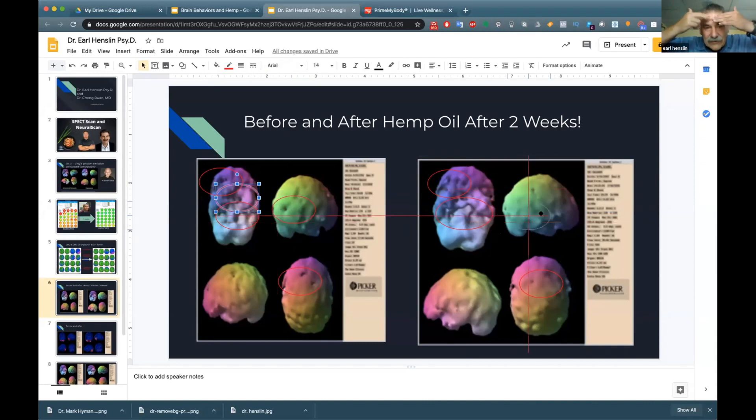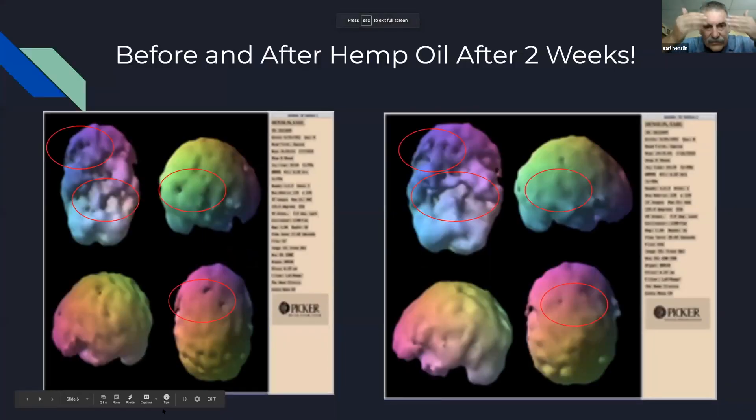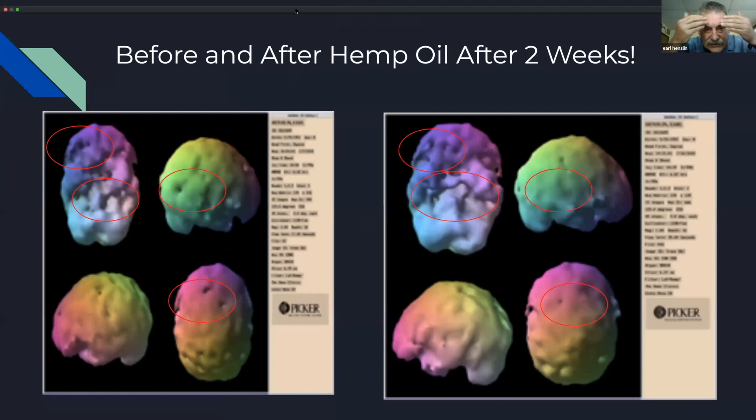You need good blood flow from the frontal cortex all the way down to the temporal lobes — the sides of your brain — to get new information in and to pull information out. If there's injury there, under stress people will have trouble retrieving words, and if anxiety is too high it shuts that down. People can't access past information — short-term or long-term memory — and have difficulty getting new information in.